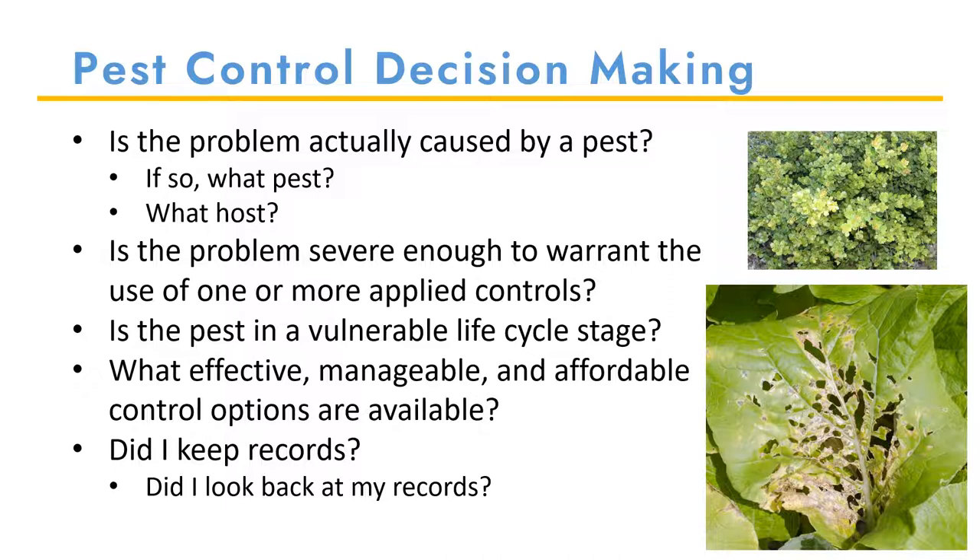When providing control recommendations, I keep the following questions in mind. First, is the problem actually caused by a pest? Or is it heat stress? Did I water it enough or too much? Is the injury from frost? Have I taken a recent soil sample to make sure the proper nutrients are present for the plant to grow? If you determine the problem is caused by a pest, then you ask yourself two very important questions: what is the pest, and where did I find it — or what is the host?